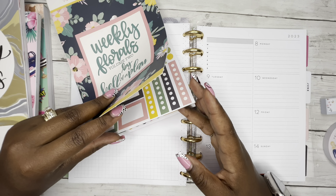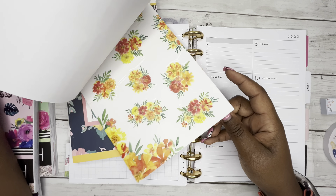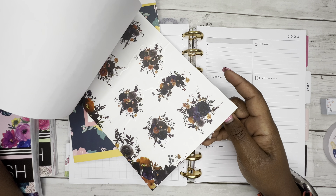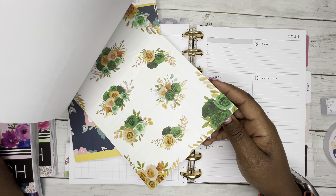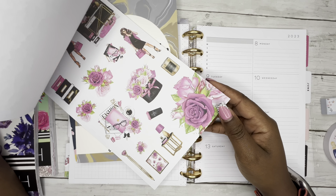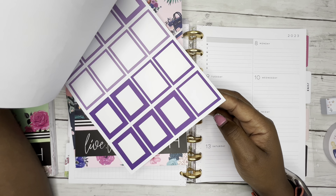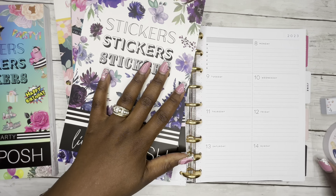Oh, that was really pretty. I might do that — I have Holiday Florals by Amber Plans Her Day, these are beautiful. I have Luxe Living. I'm seriously like contemplating to myself what I want to do. And I have... oh, these are pretty. Okay, let's do Purple Blooms.